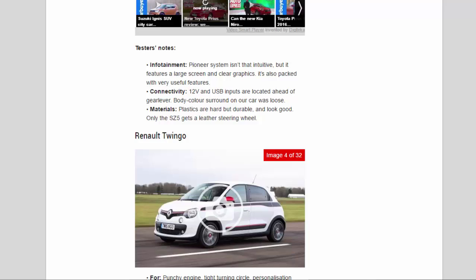Renault Twingo — For: punchy engine, tight turning circle, personalization options. Against: small boot, not as spacious as class leaders, limited standard kit.